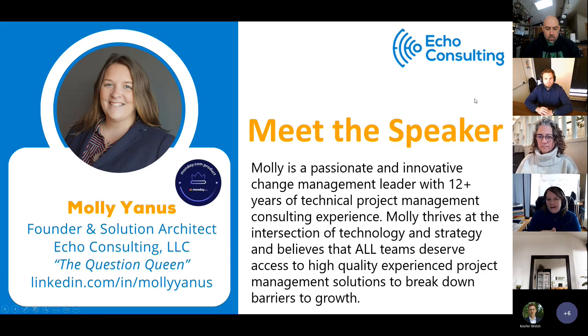My name is Molly Yanis. I'm the founder of Echo Consulting and also a solution architect. I am Monday.com certified. I am known as the question queen, so I want to set the expectation that while I have a couple of slides and will be getting into the Monday.com platform for examples and tips and tricks, please don't hesitate to interrupt and ask questions. I have team members checking the chat, and I have no problem with anyone raising their hand or interrupting for clarification if I'm going too fast.